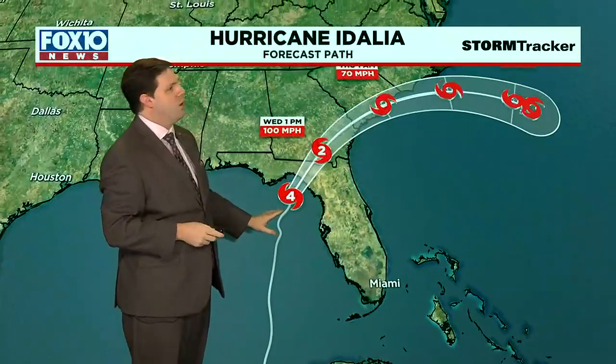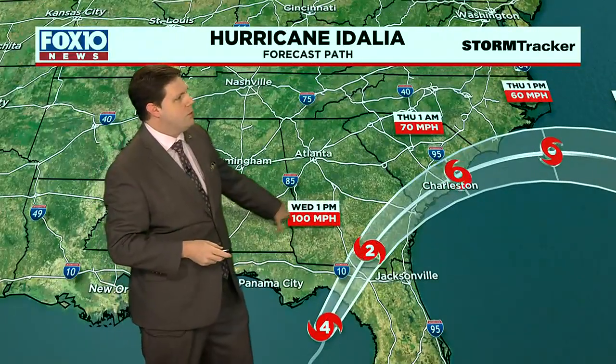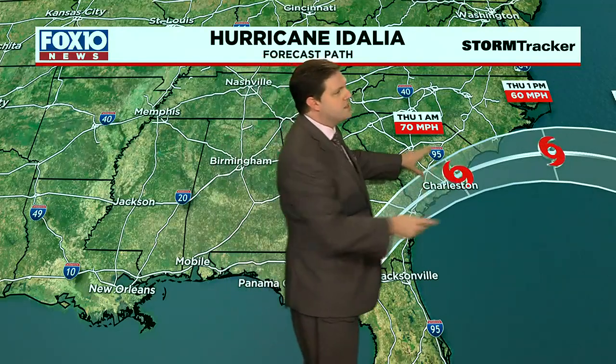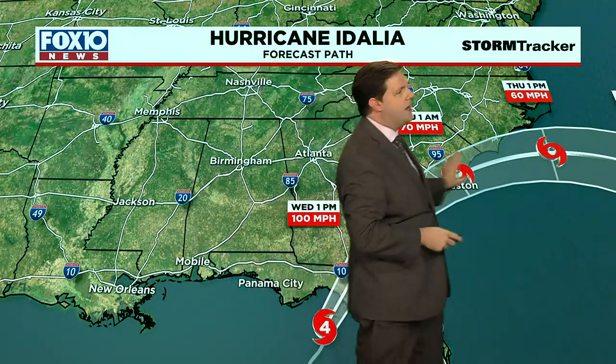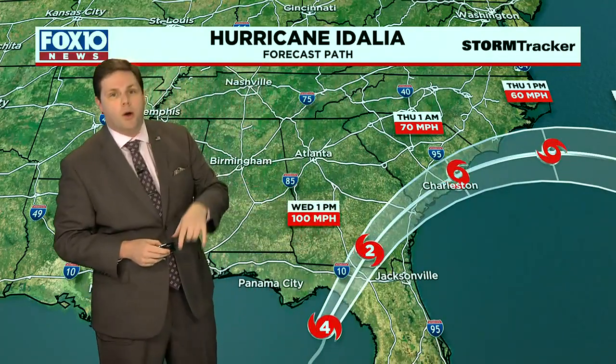The latest track from the Hurricane Center office in Miami is going to weaken this back to a Category 2 by this afternoon and back to a tropical storm by tonight right around Charleston, South Carolina. And then it's going to kick its way back out into parts of the Atlantic by the time we hit tomorrow afternoon.